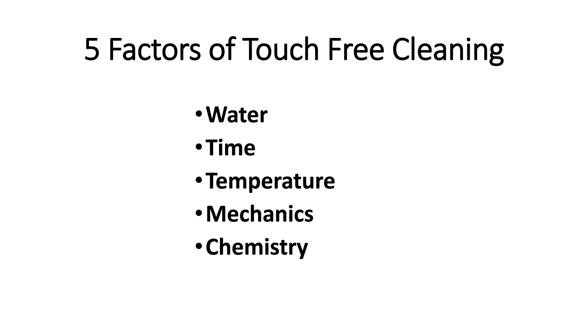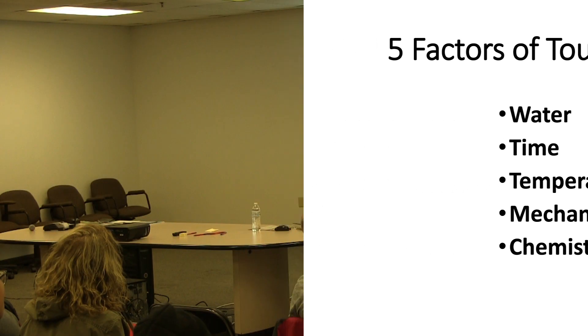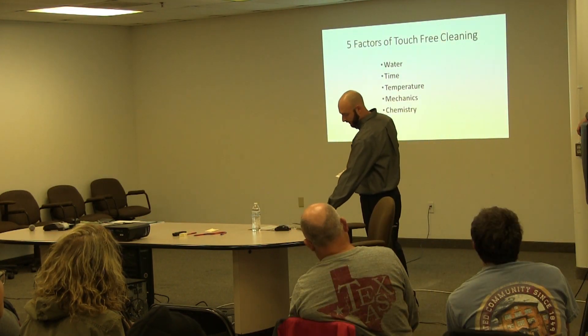What's more important with touch-free is — common misconception — well, it's the chemical that cleans the car. Yes, the chemical does aid in cleaning the car, but there are a lot of other factors that go into that as well. Starting with the water. Then time being one of the factors. Additionally, temperature. Mechanics. And finally, we'll talk about the chemistry.